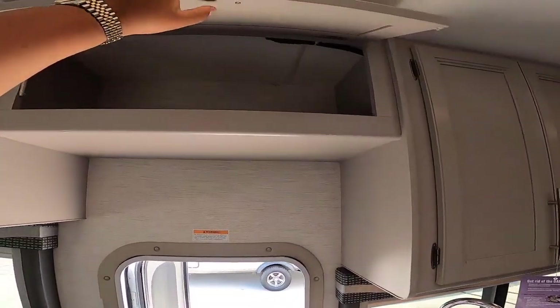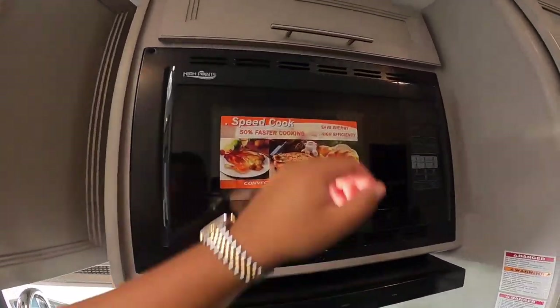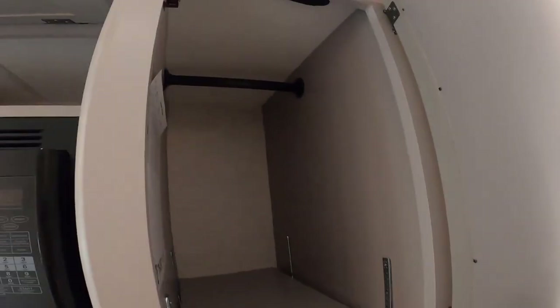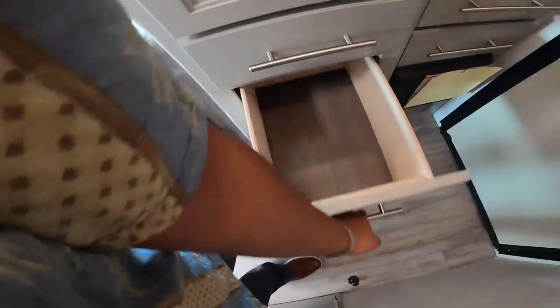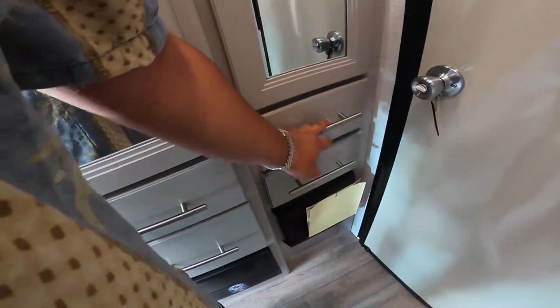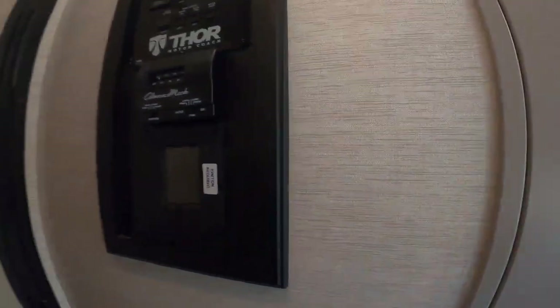The cabinet doors are coastal gray flat panel with nickel finished hardwood, full extension metal ball bearing drawer glides, press laminate countertops throughout, LED lights throughout, wall cubby with net and USB ports.